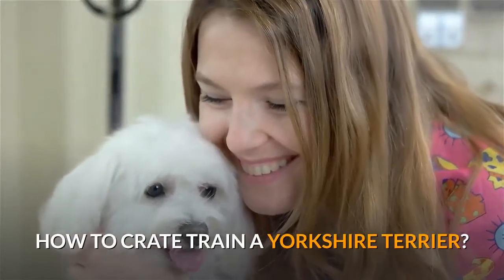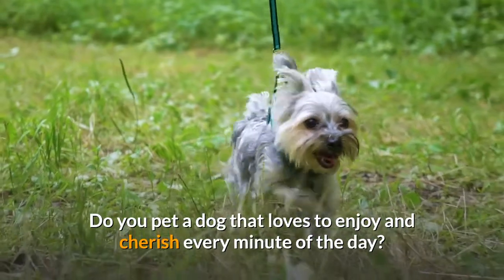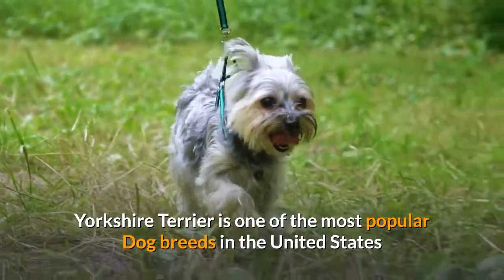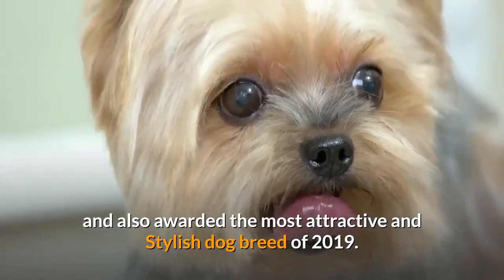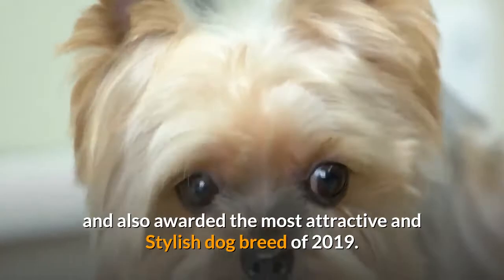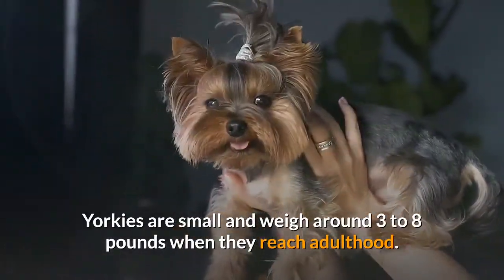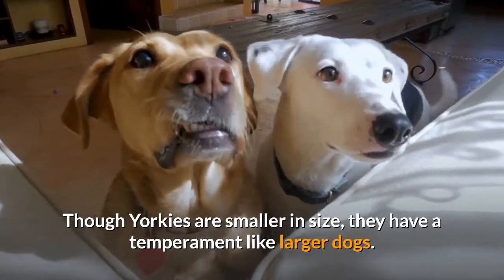How to Crate Train a Yorkshire Terrier. Yorkshire Terrier is one of the most popular dog breeds in the United States and also awarded the most attractive and stylish dog breed of 2019. Yorkies are small and weigh around 3 to 8 pounds when they reach adulthood. Though Yorkies are smaller in size, they have a temperament like larger dogs.